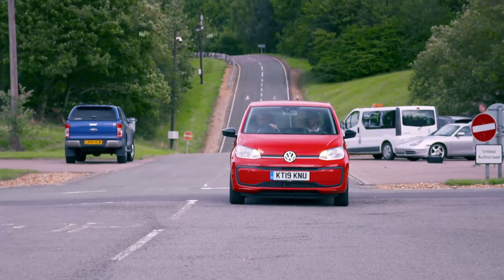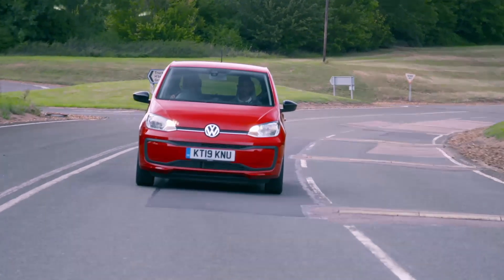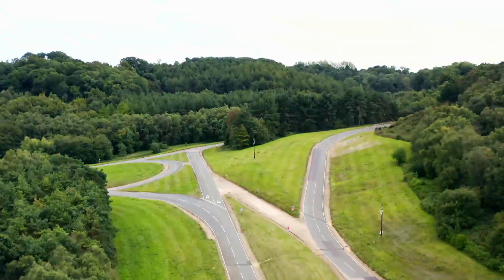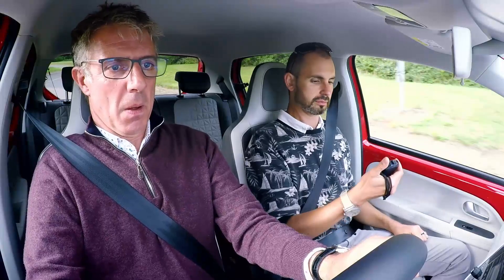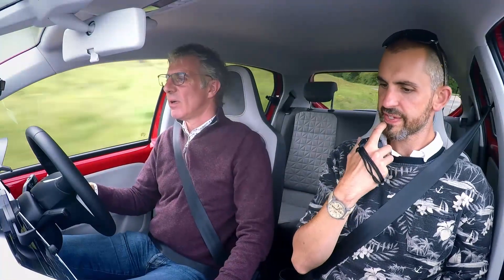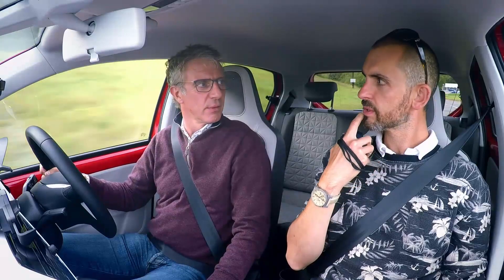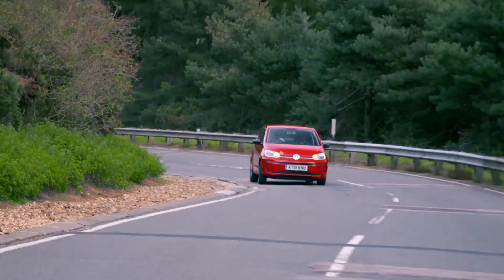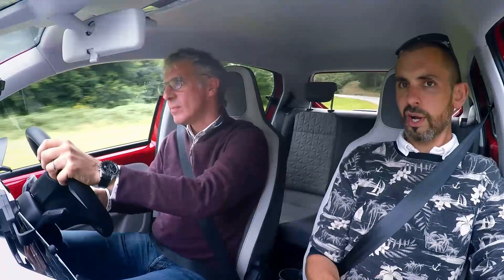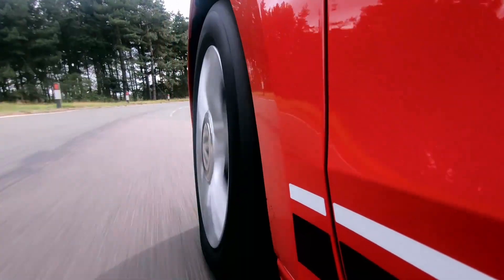Will the VW Up take it down? I have a hunch it's not going to quite drive as well as the Picanto. This is an older car. It's not as quick, nowhere near as grunty, not as responsive. The Volkswagen is 25 horsepower down on the Kia, and the deficit was obvious off the line. 95 Newton metres of torque — it's not a lot in today's money.